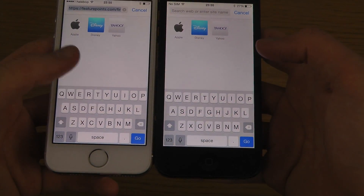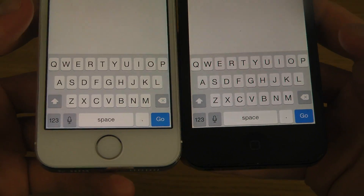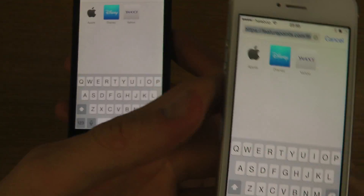It kind of feels like the keyboard is a little bit darker in beta 4, if you ask me — but that might just be me seeing things that aren't there.